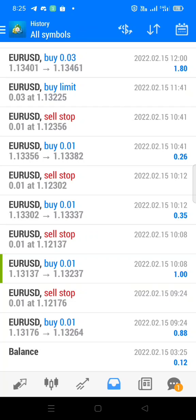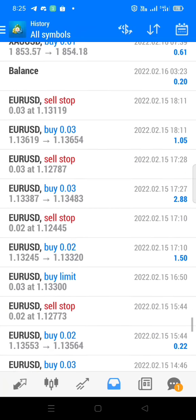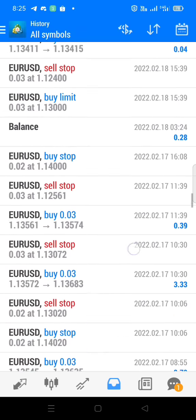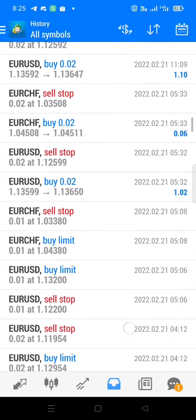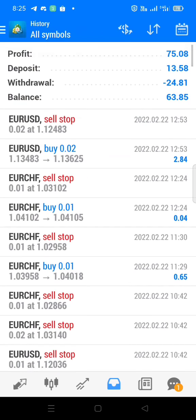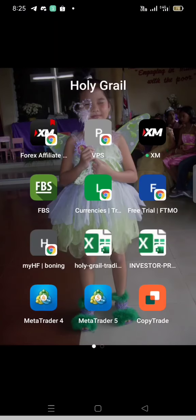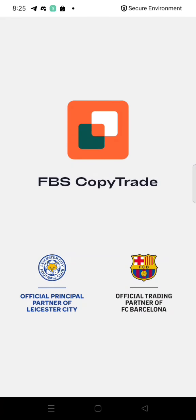Kung gusto nyong malaman kung anong formula ginagamit namin at paano yung strategy, paano mag-place ng tamang position, may link sa baba. Pwede nyo po kami i-follow. At meron po itong account na to — meron akong copy trade sa FBS. Just search for mana FX.